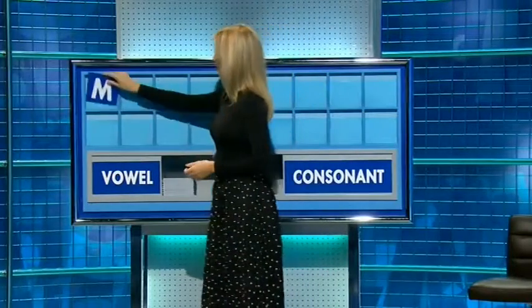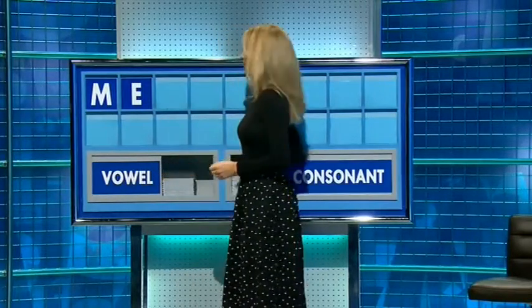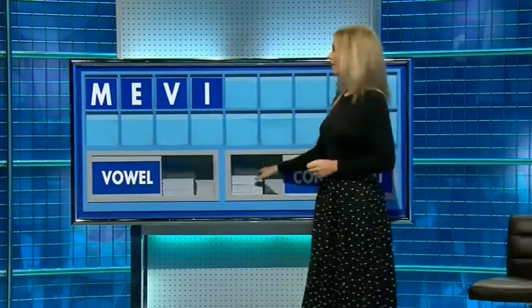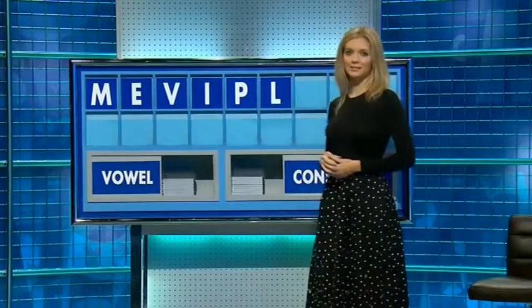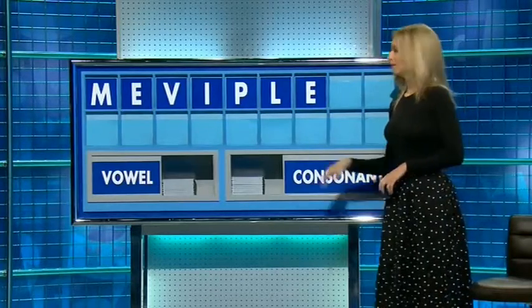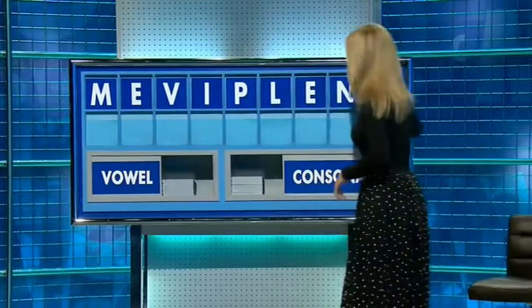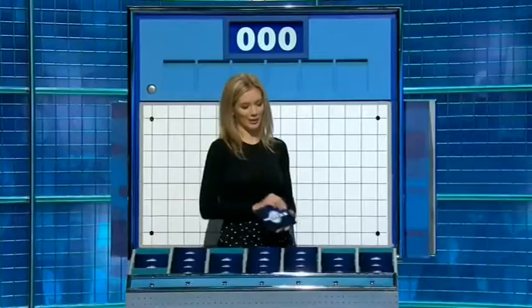Please. You can indeed start with M and a vowel, E. And a consonant, V. V, a vowel, I. A consonant, P. Another consonant, L. Vowel, E. A consonant, please. And a vowel. And a vowel. And the last one, A. A vowel — the intelligent one.